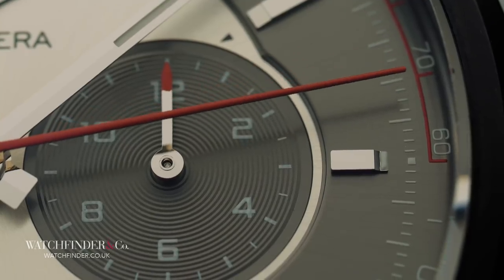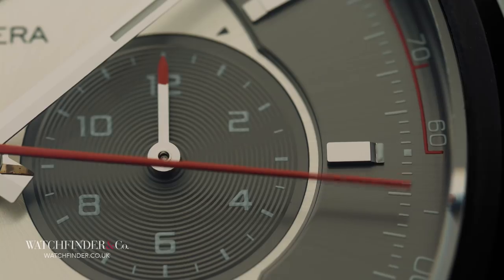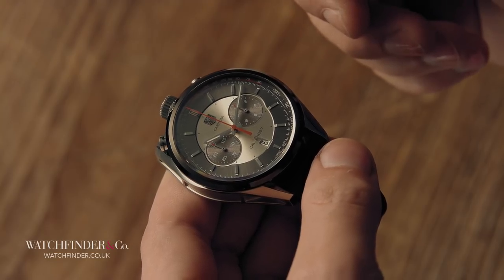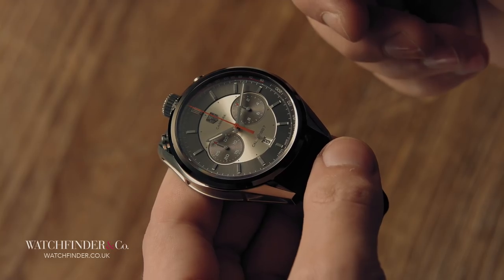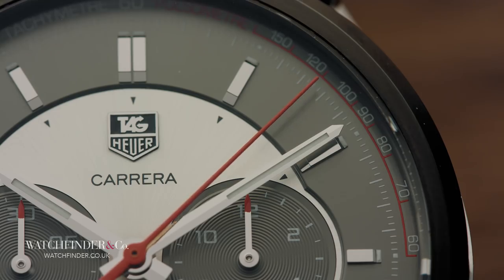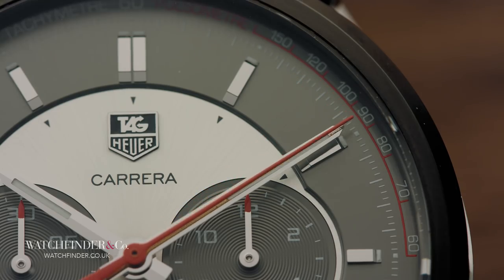Heuer stopwatches were famous for their use as rally dash timers, and Jack's friendship with racing drivers like Jo Siffert gave the brand the connections it needed to become truly ingratiated with the sport. It was at a motor race, in fact, when Jack was inspired to build the Carrera.